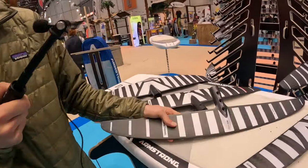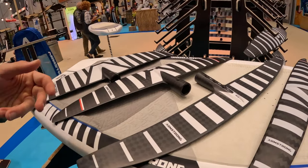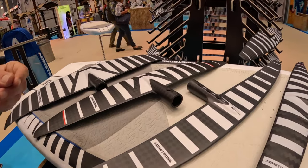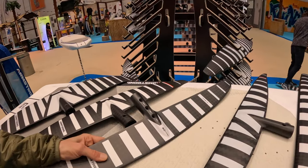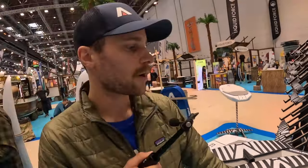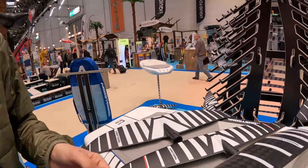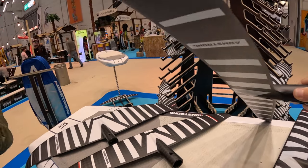We just released the new high aspect range. For anyone familiar with Armstrong, we've had our original HA range for the last couple of years. The new HA V2 ranges from 580 all the way up to 1180 square centimeters. It's all about getting that stall speed way down low, so it's super usable whether you're doing prone surf, winging, anything where a low stall speed is very beneficial.